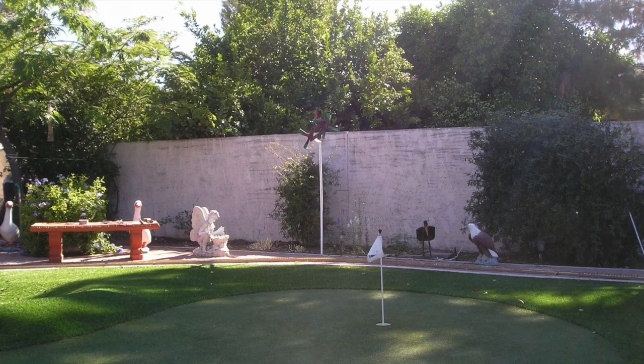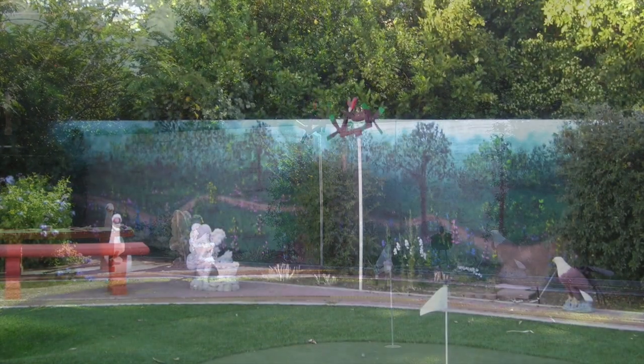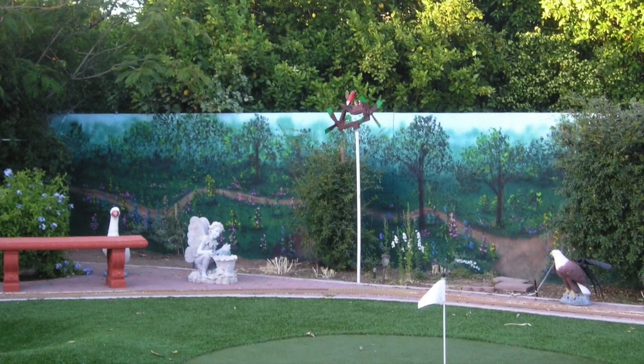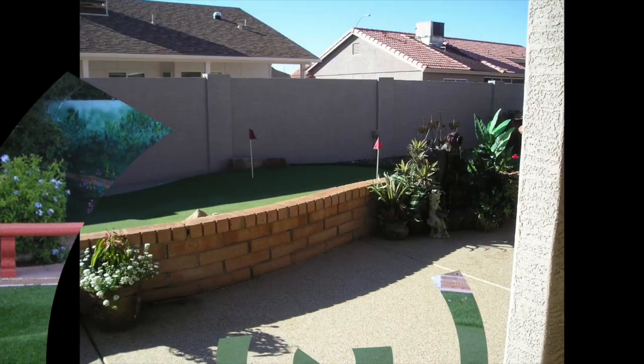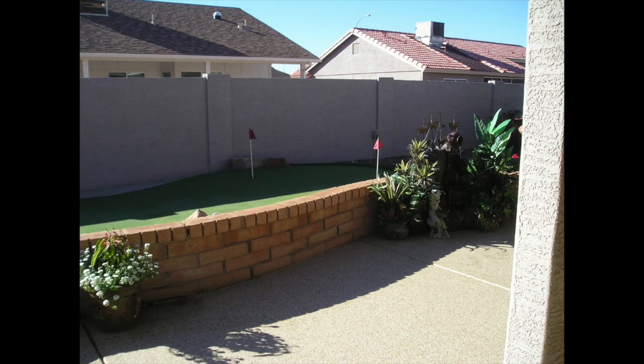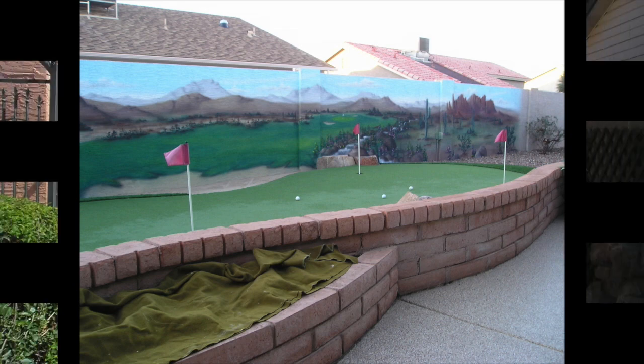Or how about a golf course? Now in your backyard — it's more in a park setting, complete with a little path to go strolling on. Or if you have a small putting green, how about a complete 18-hole golf course right there on your wall?